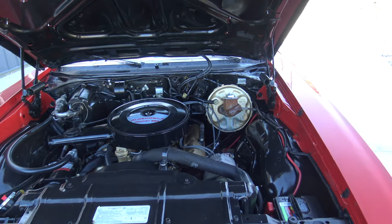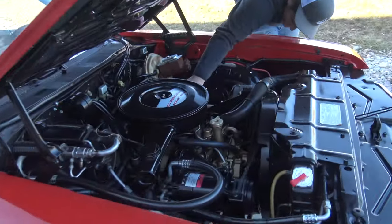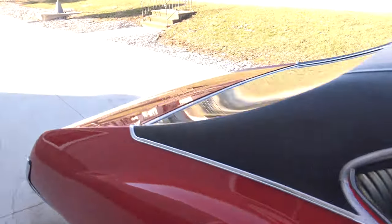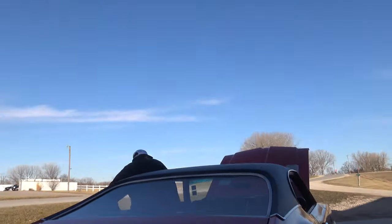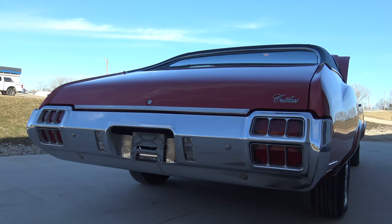It's kind of a brisk morning, so it's still on fast idle here. Let's go back and check out the exhaust — it's just a single exhaust on this 1972 Olds Cutlass S.